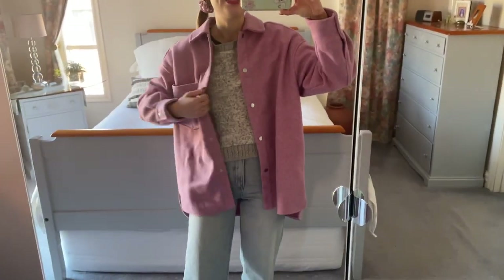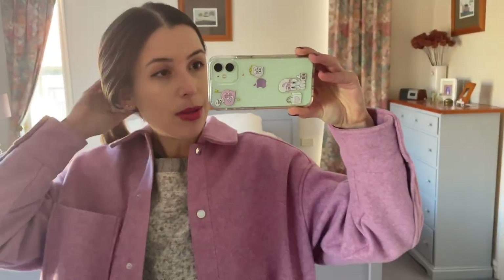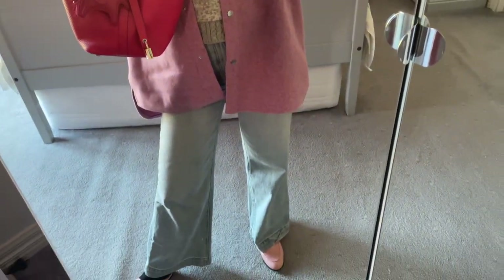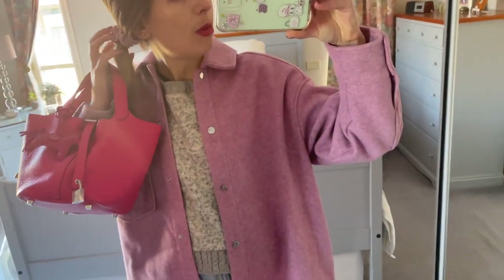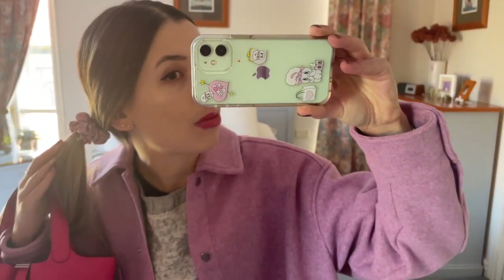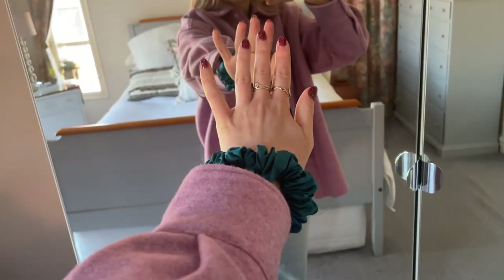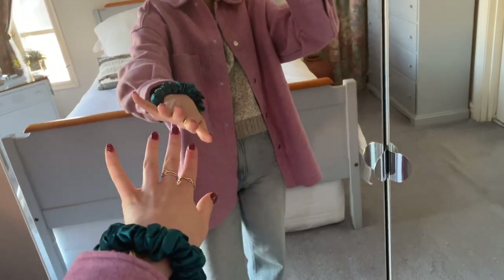I'm also wearing some high-waisted jeans, some Gucci loafers, and this jumper which is Zara as well. I was also planning to wear today my Picotin bag in Rose Extrême from Hermès. I think this pinky-purple color scheme is pretty cute. I love these little cuties — even just as a bracelet, they add a cute little texture to your outfit.